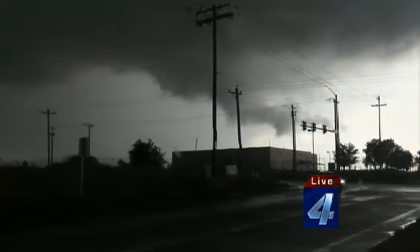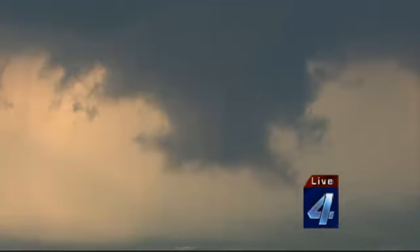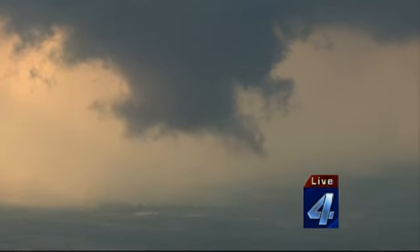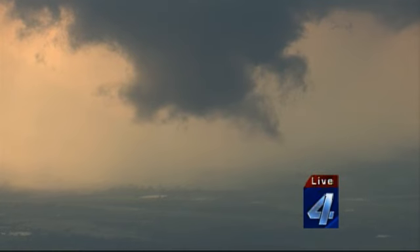We can see your stream. We're getting small pings of hail. This is the lowering — it keeps getting closer and closer to the ground. We're watching it. This is the same one earlier that produced rope tornadoes.